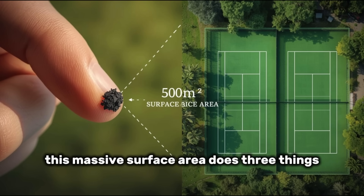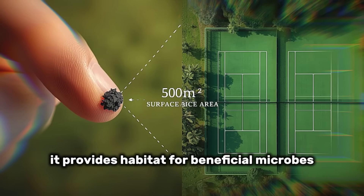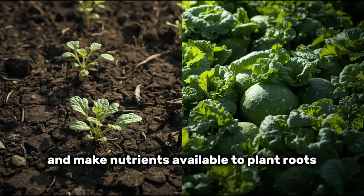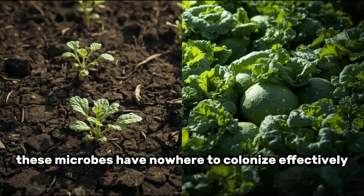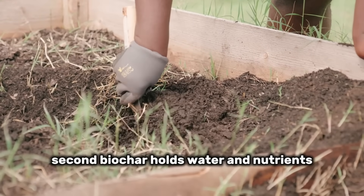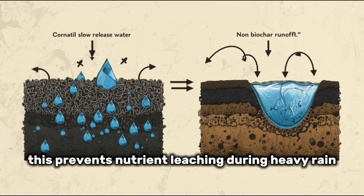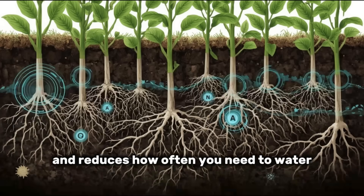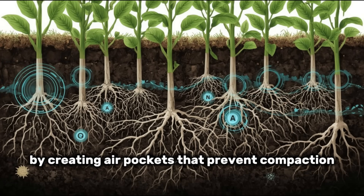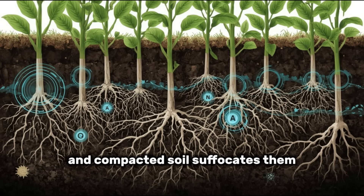This massive surface area does three things simultaneously. First, it provides habitat for beneficial microbes that break down organic matter and make nutrients available to plant roots. Without biochar, these microbes have nowhere to colonize effectively. Second, biochar holds water and nutrients in its porous structure and releases them slowly over time, preventing nutrient leaching during heavy rain and reducing how often you need to water. Third, biochar improves soil structure by creating air pockets that prevent compaction. Roots need oxygen as much as they need water, and compacted soil suffocates them.